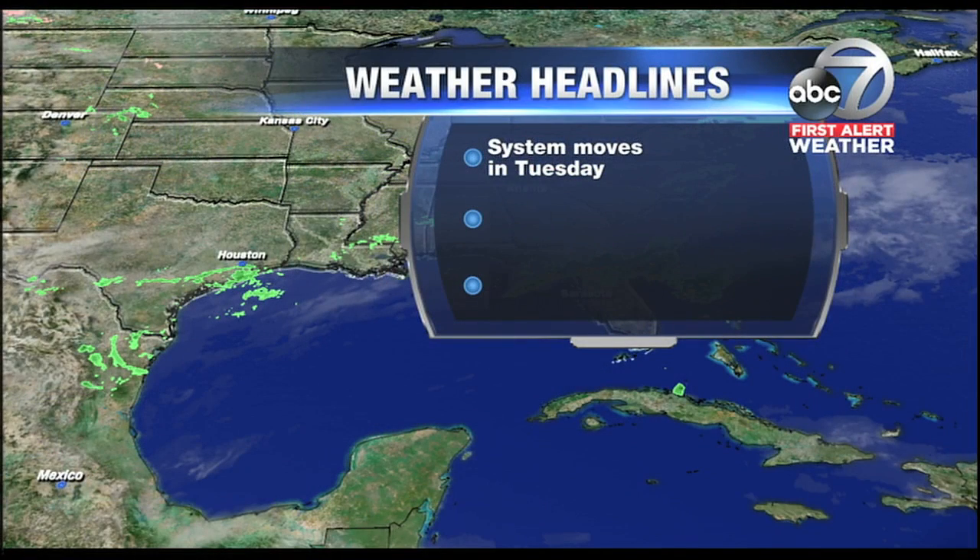This system is going to move into our area on Tuesday, after sunrise. There's still some uncertainty as to when that will occur, but right now it appears we could see some showers and storms here just after sunrise. Then the actual front coming through later in the day, also producing the potential for some showers and storms.